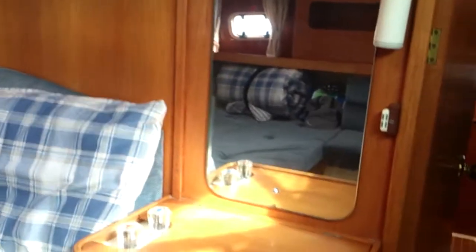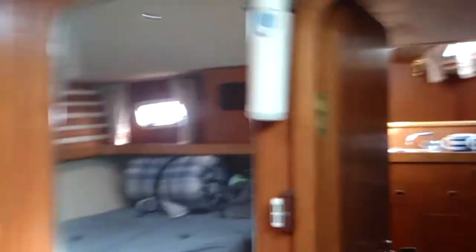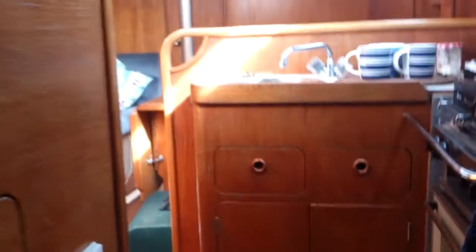Nice little rear cabin. A little sink, down to the kitchen. And then there's the forward cabin - there we are, bit cosy. A few bits, a couple of wardrobes. Lovely.